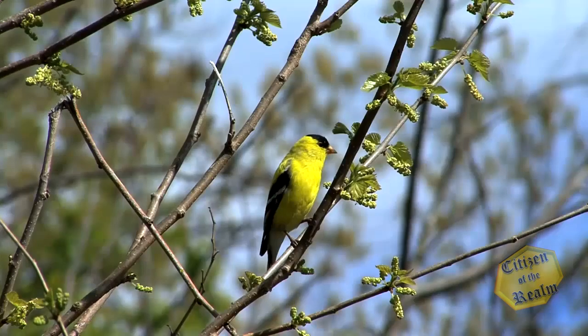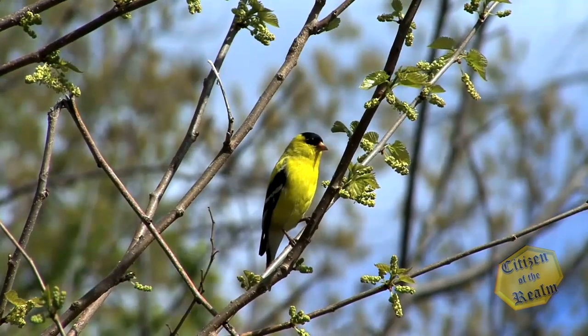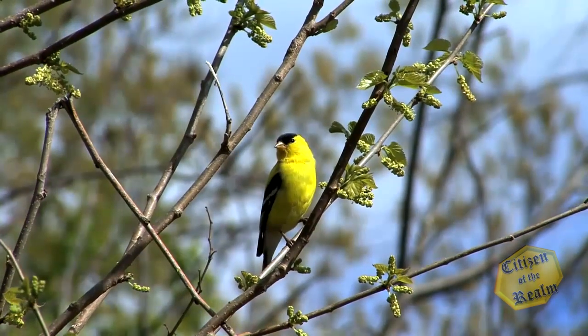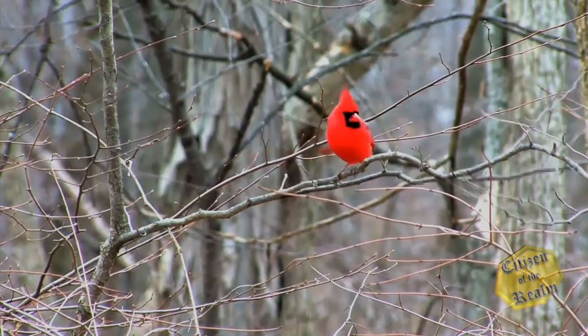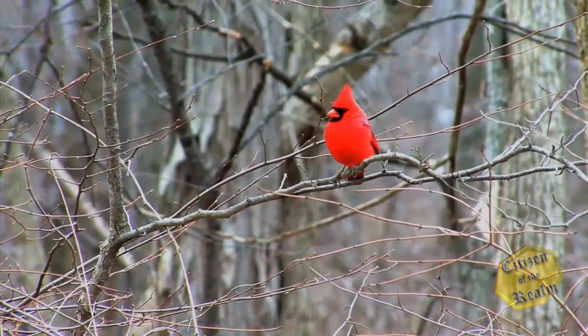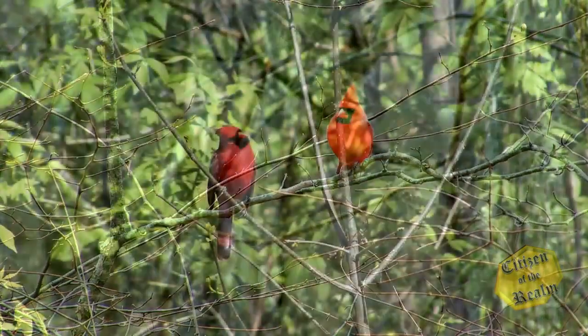As its name might suggest, the bright yellow American goldfinch can be seen in much of the United States of America, while the brilliant red cardinal finds his home predominantly in the eastern part of the United States.